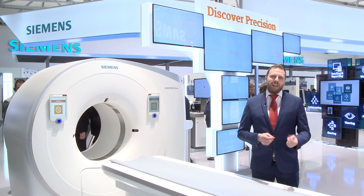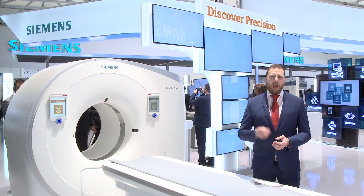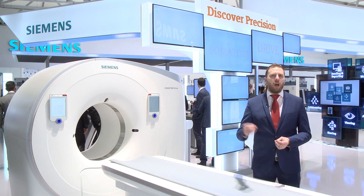With the Stellar Infinity Detector, we are enabling you to drive your future by having all of the tools at your fingertips to lower dose and be more precise for your patients.